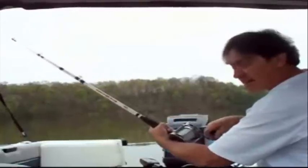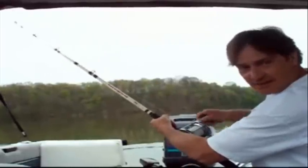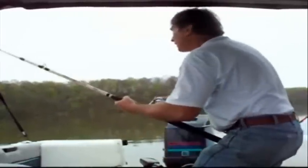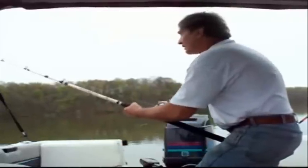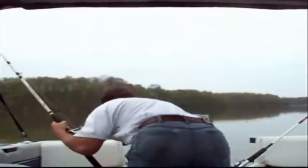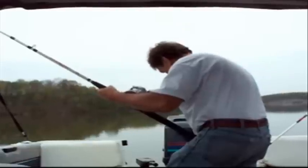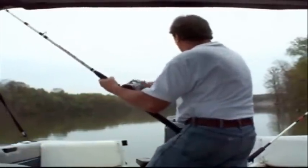We just got an explosive strike. I think the fish is hooked. Man, did it sing that drag. Let's get the other reel out of the way — there's another rod. Control motor back on. We were just drifting real slow. It hooked up good. Man, did that thing sing that drag, Brett.